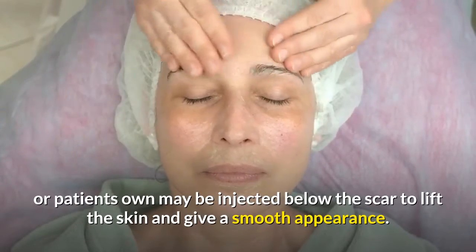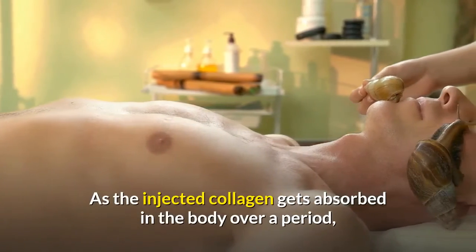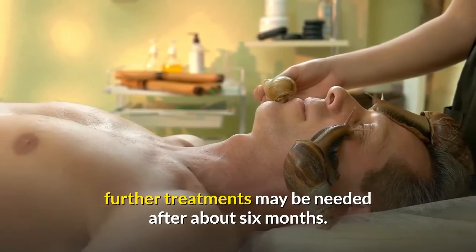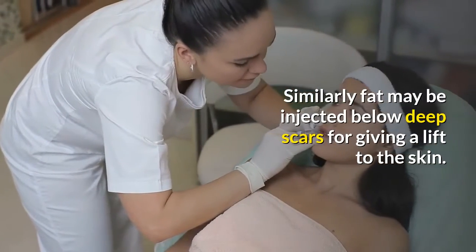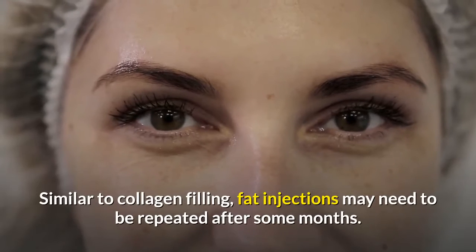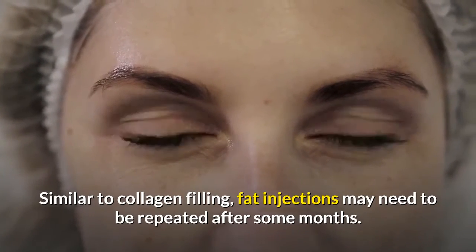Soft tissue filling: collagen, which may be bovine in source or the patient's own, may be injected below the scar to lift the skin and give a smooth appearance. As the injected collagen gets absorbed in the body over time, further treatments may be needed after about six months. Similarly, fat may be injected below deep scars for a lift to the skin.